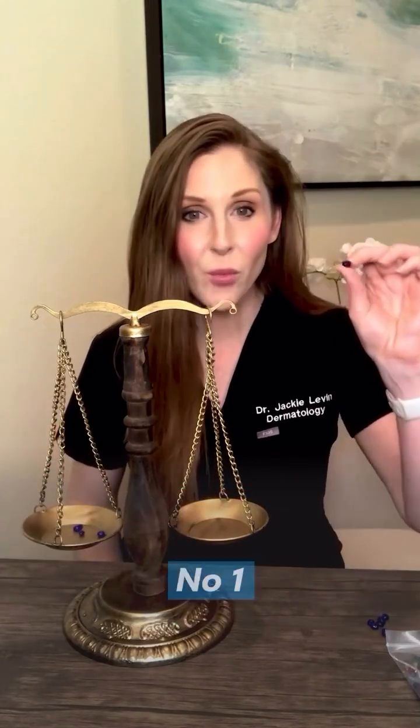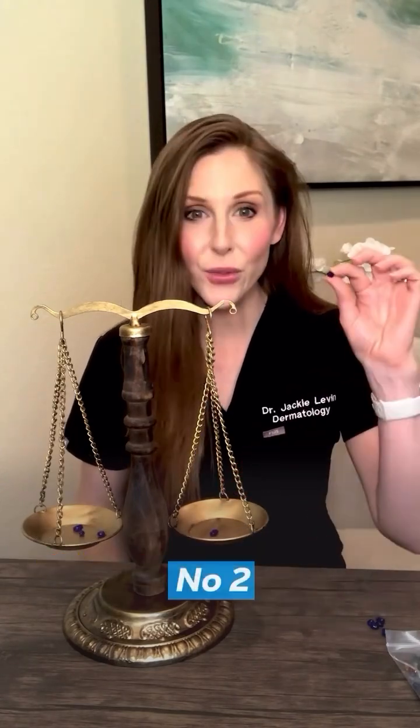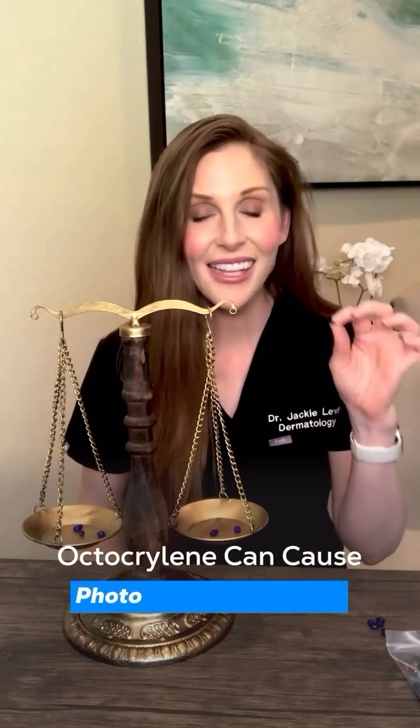Now for the cons. Number one: octocrylene has been detected in our bloodstream above FDA thresholds. Two: octocrylene can degrade into benzophenone, a possible carcinogen. Number three: octocrylene can cause photoallergic reactions.